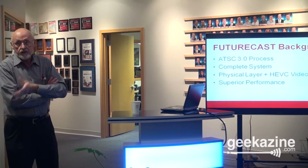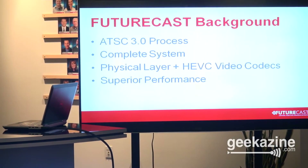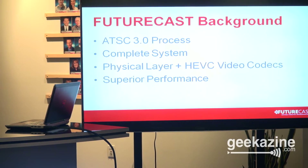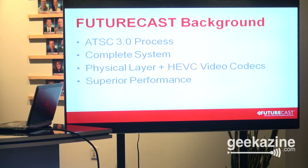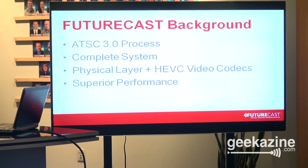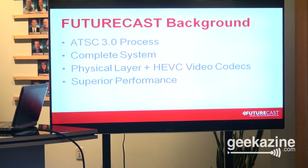We at Zenith, LG, and Gates Air are intimately involved with what's called the ATSC 3.0 process — the idea to come away with the next generation broadcast television system. We are not trying to do an end run on the ATSC process. We are one of a number of proponents who have put a physical layer into the system. Today, the physical layer group is kind of looking at parts or technologies from various proponents and trying to merge all that together and optimize along that line.